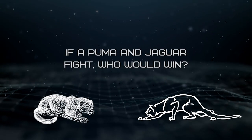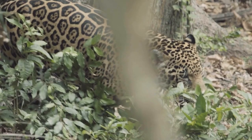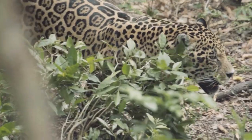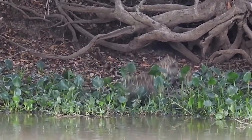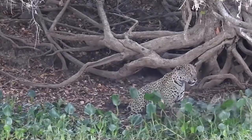If a puma and jaguar were to fight, who would win? Though the puma is a real contender, the jaguar has more strength, speed, and a deadly bite force of 1,500 PSI. In a fight, the jaguar would have a real battle on its hands with the puma. However, jaguars are known to be insanely aggressive and relentless when defending their territory. While there is a chance the puma could overcome that deadly bite, our money is on the jaguar.